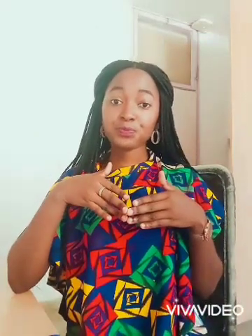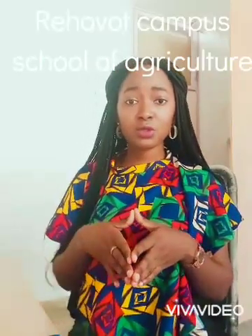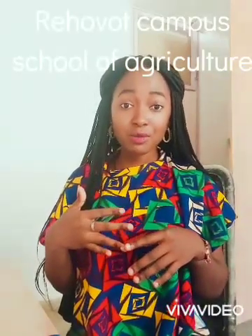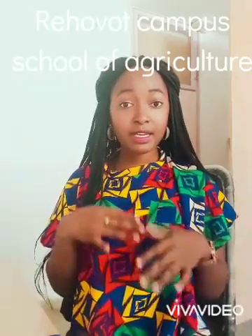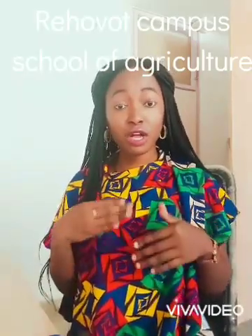I'll particularly talk about Hebrew University of Jerusalem. You can Google 'universities in Israel' or type 'apply to Hebrew University of Jerusalem' to find out how to apply. My specific campus covers Plant Science, Animal Science, Nutrition, and Environmental Science — basically agriculture-related courses.